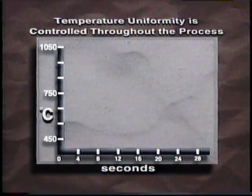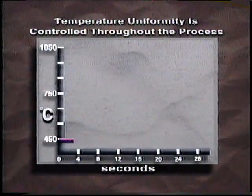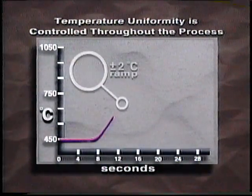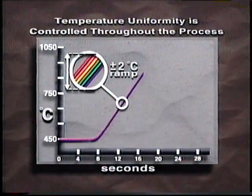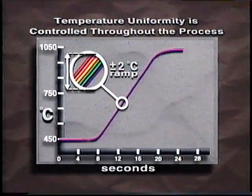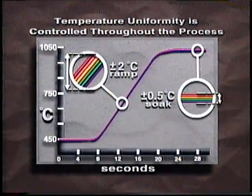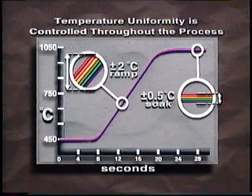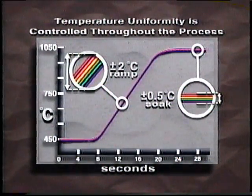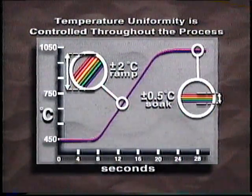The RTP chamber has a programmable variable temperature ramping capability of up to 75 degrees C per second, with a ramp uniformity of better than plus or minus 2 degrees C. Steady state temperature uniformity is typically better than plus or minus 0.5 degrees C. The result is the most uniform thermal wafer processing possible in the industry today and a process guaranteed to be free of lattice slip defects.